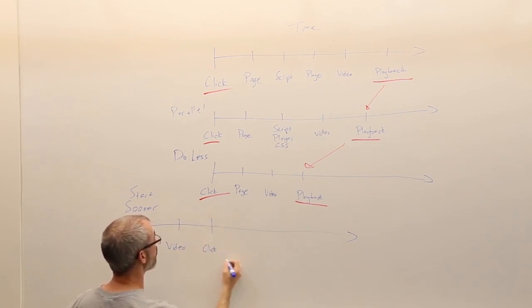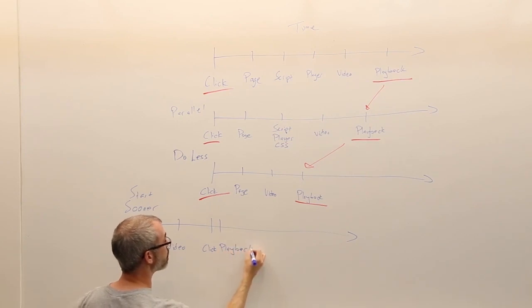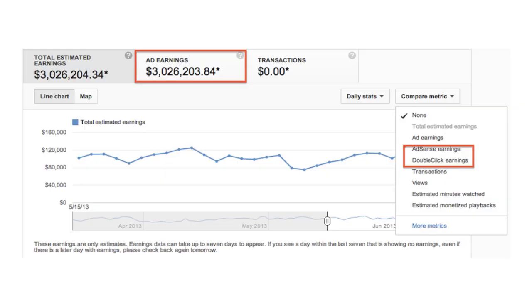If you want to learn more about that upcoming improvement, there's a link in the description text below. Another change is that YouTube is renaming some things in your YouTube analytics regarding your earnings reports. They are going to take AFV and rename that to AdSense, and the YouTube earnings will be renamed to DoubleClick. What's happening here is that YouTube has two ways in which they sell advertisements against your content — one is the auction, which is AdSense.